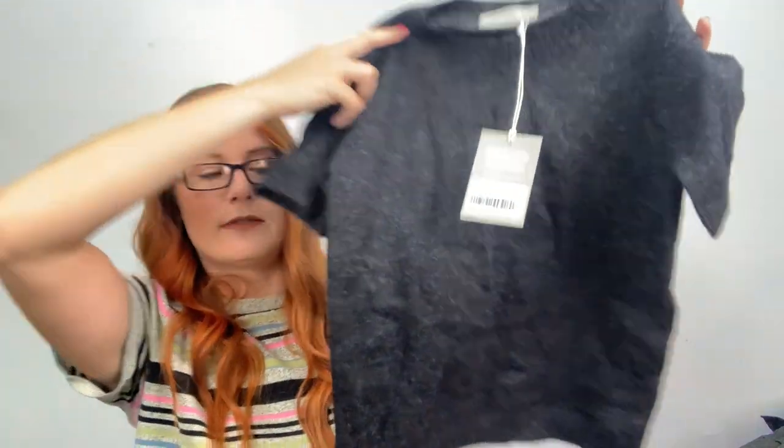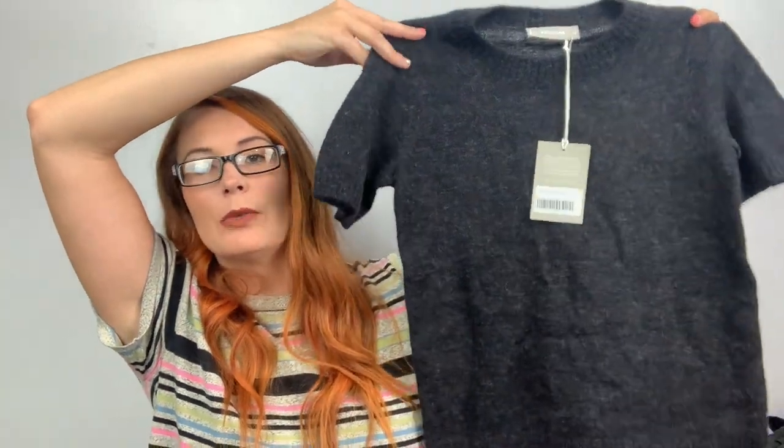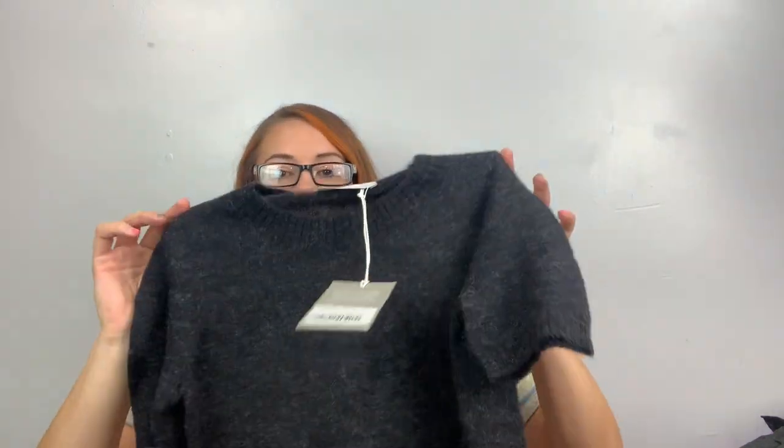Here's my other Everlane — this is the extra small, a short sleeve sweater. It's definitely like wool — alpaca, nylon, wool. This will go probably for $50 or more I would assume, but I don't know Everlane. This is the oversized extra small — that'll be so comfy and cozy in the winter.